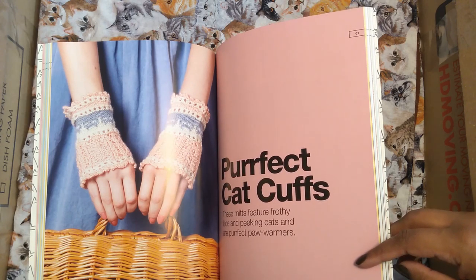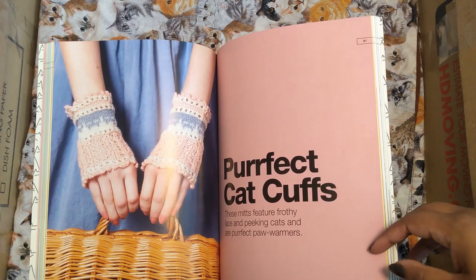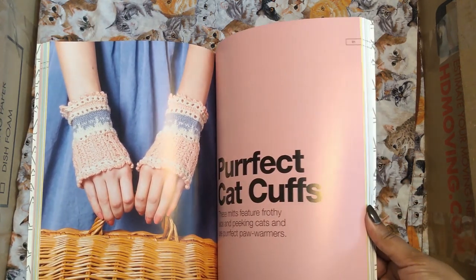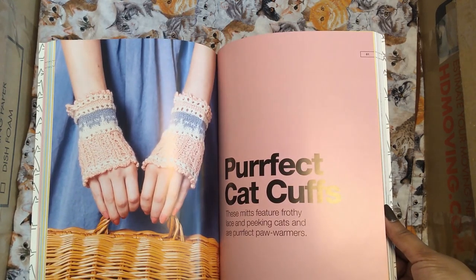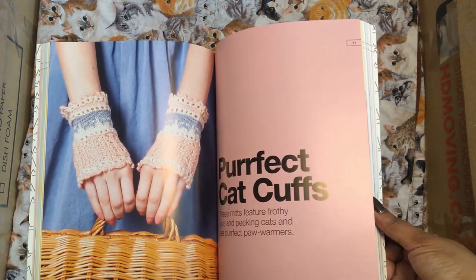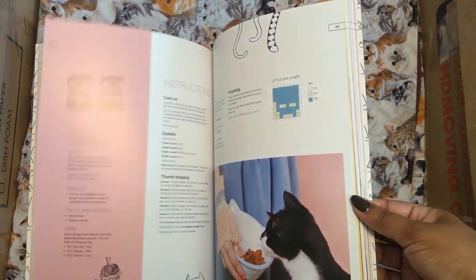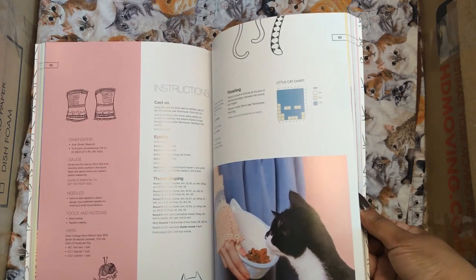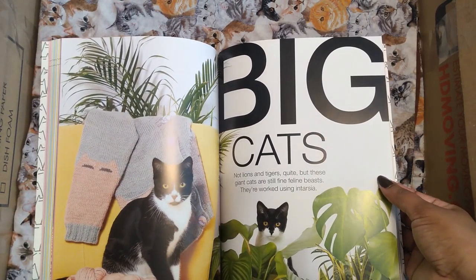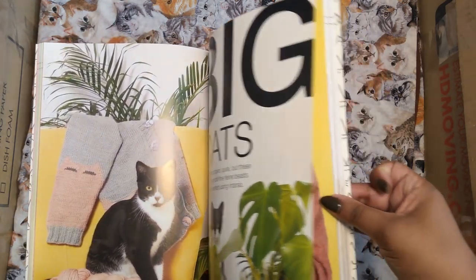It kind of reminds me of this UK boutique store called Miss Patina — they have the cutest cat clothes designs, but they don't run big enough for me. If I was a size three, oh man, I would be broke from all the clothes I'd buy. These are really cute, but I don't think my cousin's daughter would like them — she doesn't like pink, and even in a different colorway I think they're a little too elaborate for her. But on a special occasion, they're just absolutely cute.